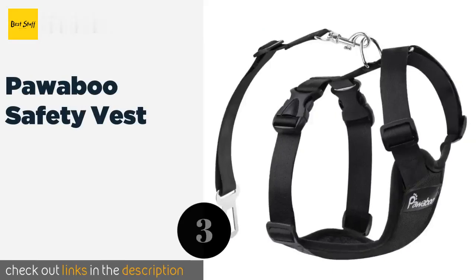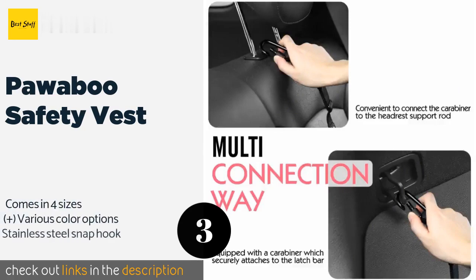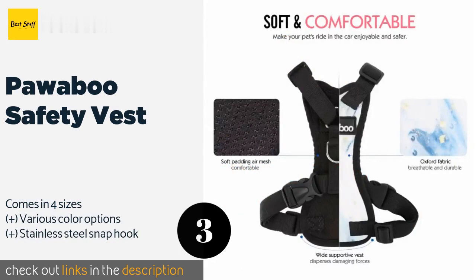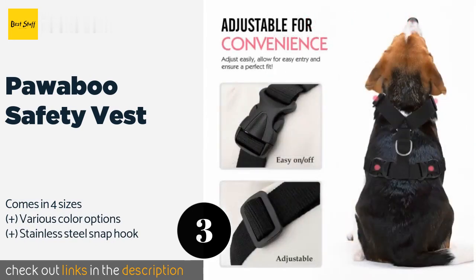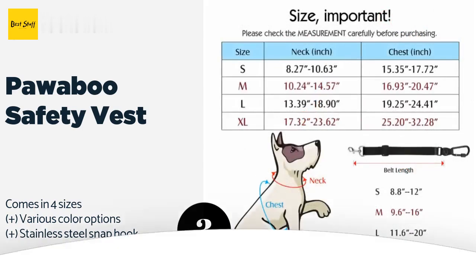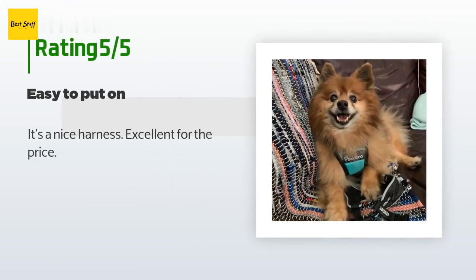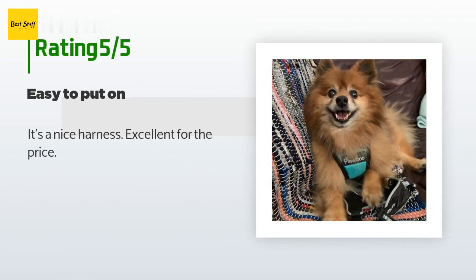The next product is the Pabu Safety Vest. The Pabu Safety Vest is a highly affordable all-in-one solution that includes both a harness and an adjustable strap and buckle. It is made with a polyester oxford material that is breathable and padded for comfort. The price is around nine dollars. This product has an average of 4.4 stars from more than 4,296 customer reviews.